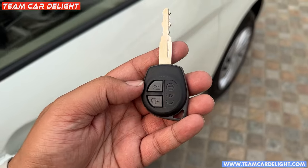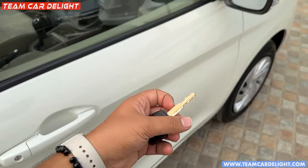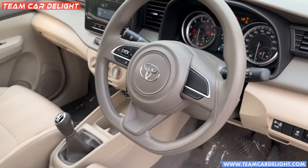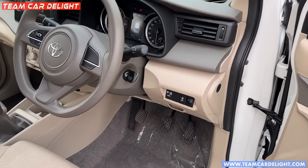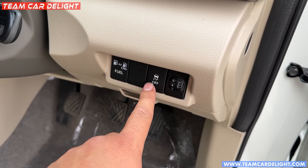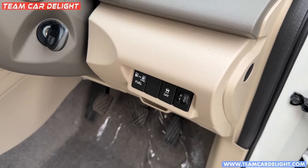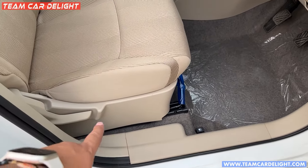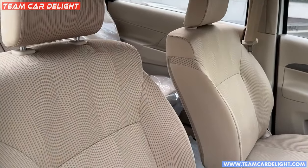You will get a key with lock and unlock button. This is the dashboard look — dual tone materials are available here and you can see some controls: headlamp leveler, traction control, and a CNG converter switch. You will get clutch fork controls here, and you can open the fuel lid from here. There is no driver seat height adjustment in this model. Front seats are single color, not dual tone.